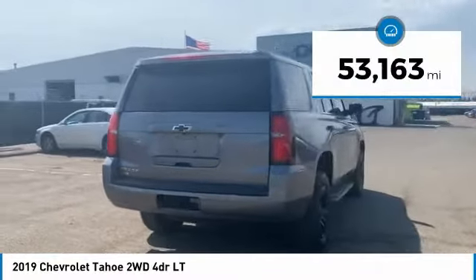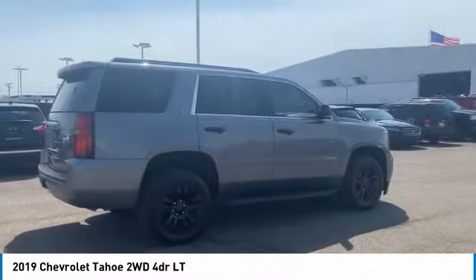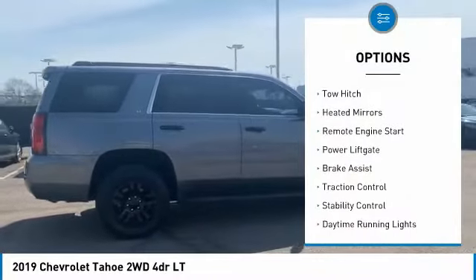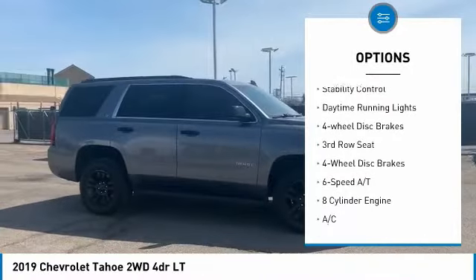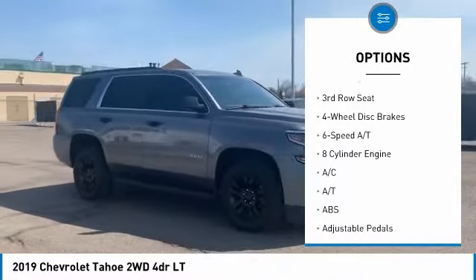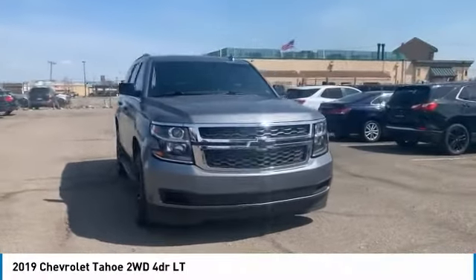This vehicle has less than 55,000 miles. Here are some of this vehicle's great options: tire pressure monitor, tow hitch, heated mirrors, remote engine start, power lift gate, brake assist, traction control, stability control, daytime running lights, four-wheel disc brakes.